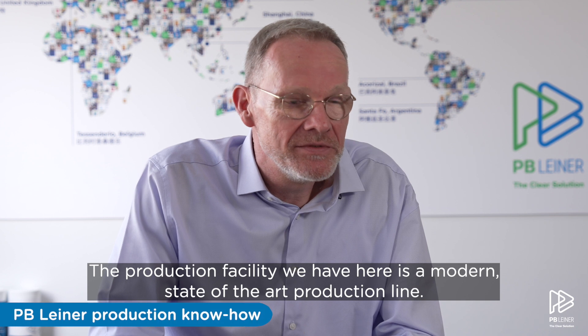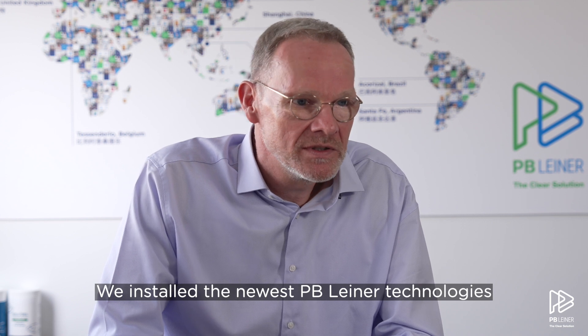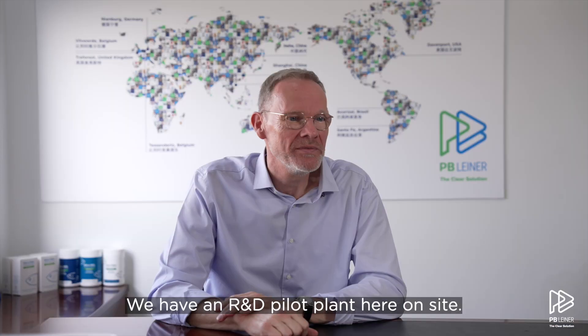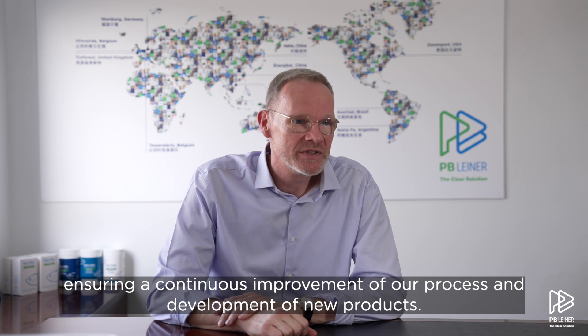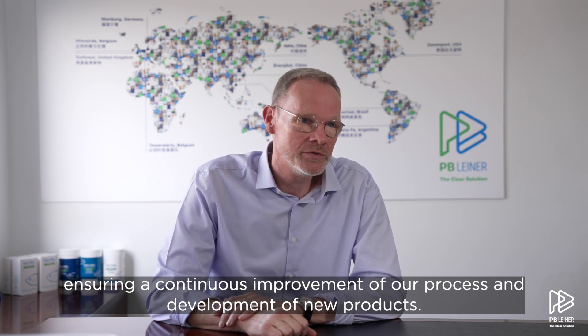The production facility we have here is a modern, state-of-the-art production line. We installed the newest PB-Liner technologies, which guarantees us a stable and continuous production. We have an IMD plant here on site, and with this plant we can simulate the whole process from beginning to end, ensuring continuous improvement of our process and the development of new products.